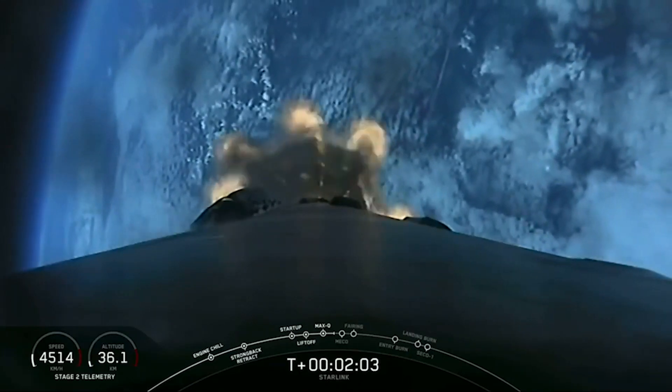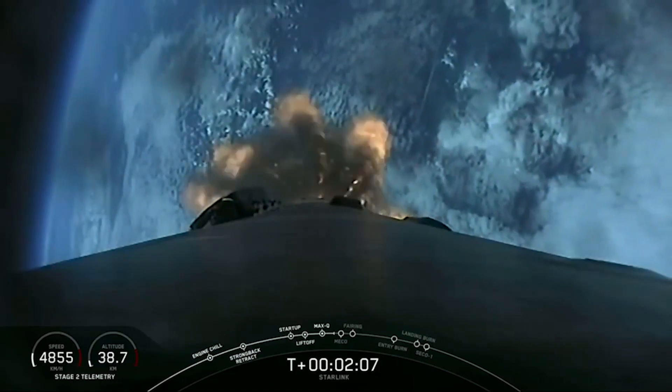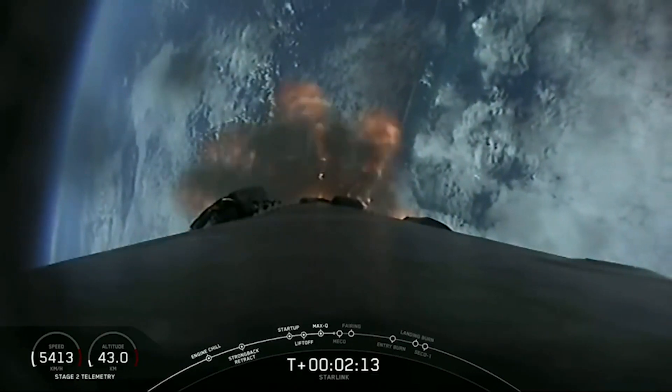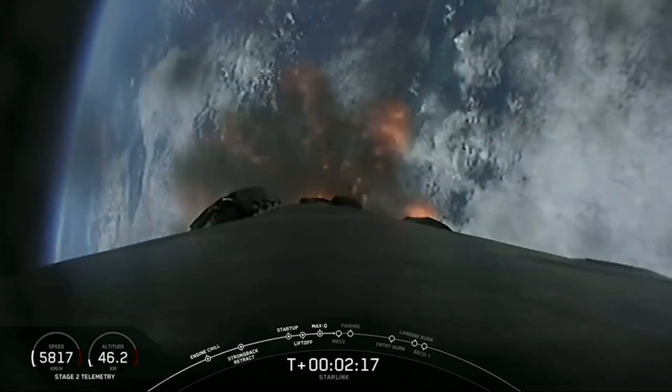At T plus two minutes, we are about 30 seconds away from those three events — again, that's MECO, stage separation, and SES-1. It's SES-1 because we do have two burns of the Merlin vacuum engine on today's mission.